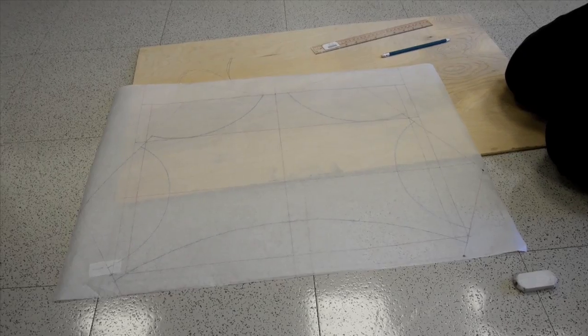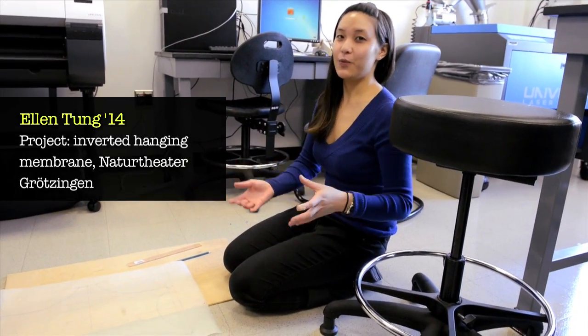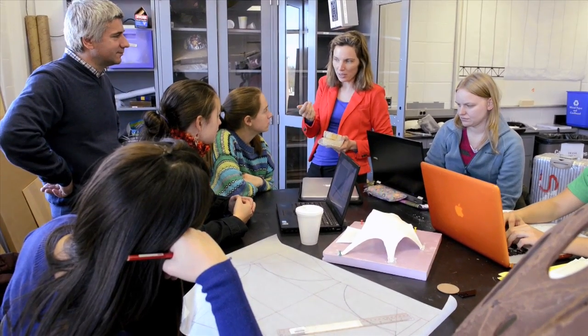Our project is a hanging model, so we hang fabric to find the form of a structure, and then we harden it and flip it so it'll be in complete compression.